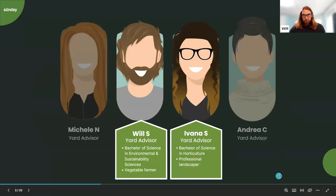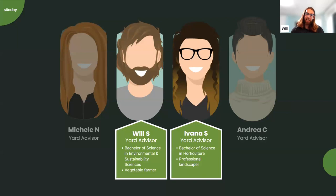Brief introductions. My name is Will. I'm one of the yard advisors here at Sunday. I got my Bachelor's of Science in Environmental and Sustainability Sciences from Cornell University and spent my summers between high school and after college working on a small vegetable farm. I'll be discussing some of the turfgrass pests we may see and provide a brief overview of repair, while Ivana will be chatting about weed control — she's our weed expert.